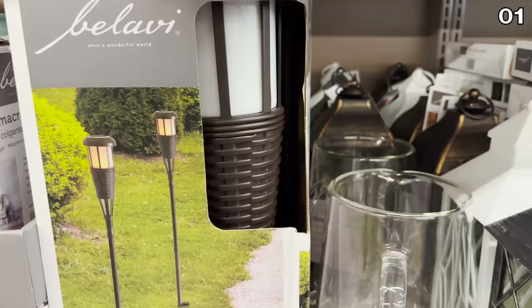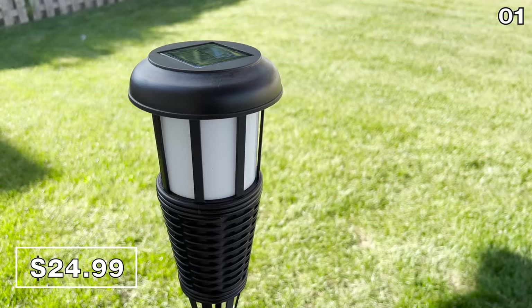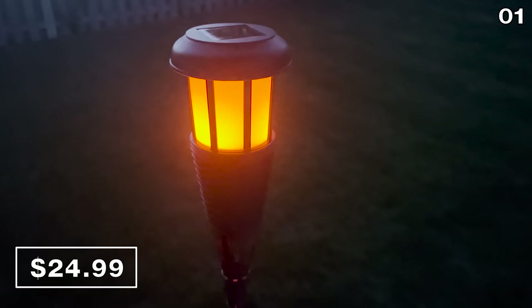In the first spot, it's a two-pack of solar Tiki torches. I bought them and wanted to test out the quality before making any recommendations. They're weather resistant, they have that flickering flame effect as you can see right here, and they turn on at dusk and turn off at dawn. $25 for two.